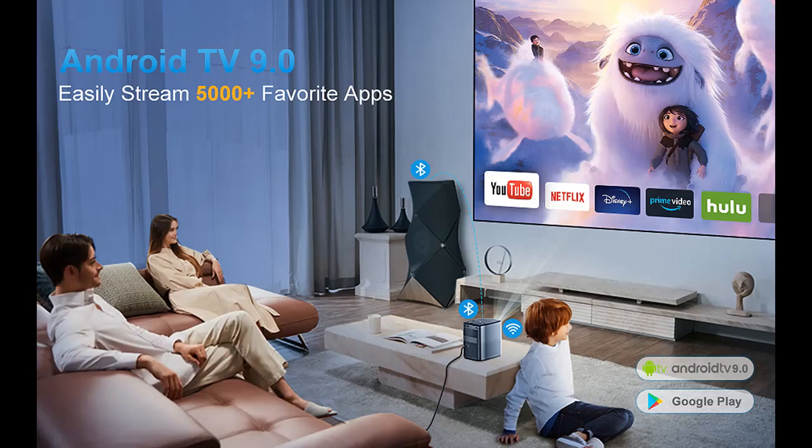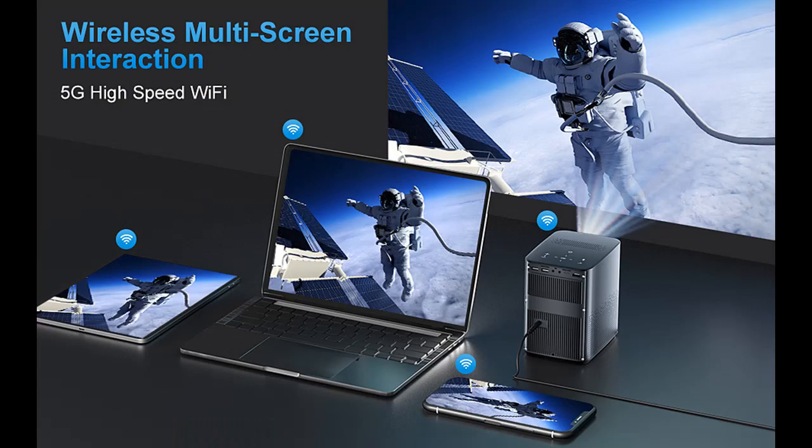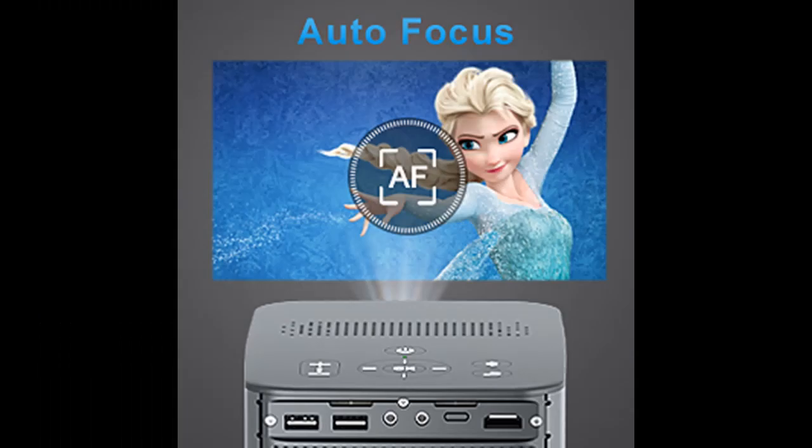The N9 Smart Projector has fast auto-focus, automatic plus or minus 40-degree keystone correction, and manual 4-point correction to maximize the best screen display. You can also use the digital zoom, 50 to about 100%, to adjust the projection size without moving the projector. No need to place the wireless projector in the center for a square picture.